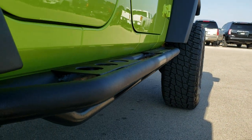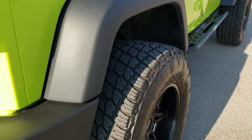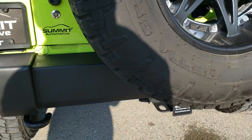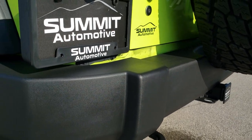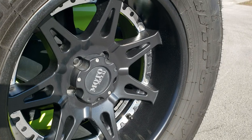It has some heavy duty rock slider step bars. As we come around to the back of the vehicle, the rear bumper is in great shape as well. It does have a towing package which includes the receiver hitch, four pin wiring, and this back rim has no scuffs or scrapes on there.